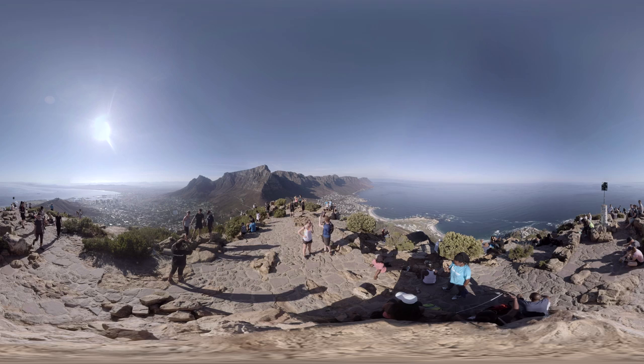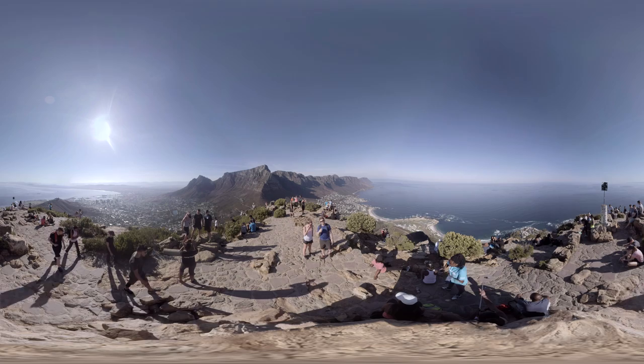You can see Table Mountain right behind me over here, and actually straight in front of me in the distance is Robben Island, where Nelson Mandela spent his prison sentence.